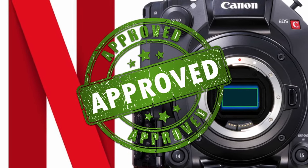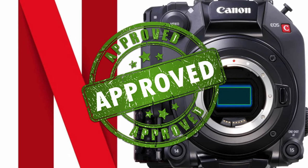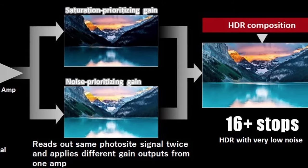The camera was approved by Netflix in July 2020. On the outside, it looks the same as the C500 Mark II, but with a smaller sensor. Besides that, the modularity is identical.